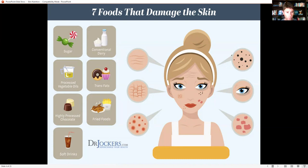Processed vegetable oils — corn, soybean, safflower, cottonseed, and peanut oil — create chronic inflammation. They drive up inflammatory prostaglandins, which are cellular messengers that turn on inflammatory signals and age the skin. We also want to avoid highly processed chocolate. Cacao itself has antioxidants, but processing reduces those, and they often add processed vegetable oils, conventional dairy, and sugar, making it a significant problem for skin.